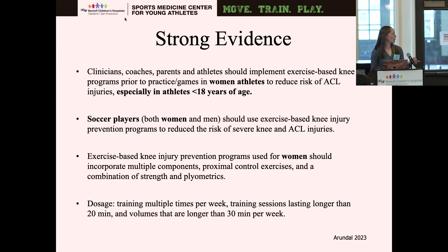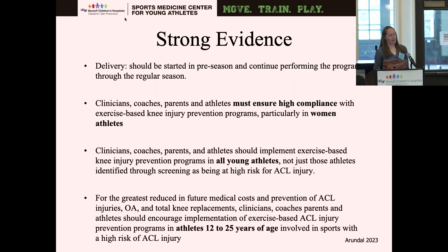Prevention programs used for women should have multiple components: proximal control exercises, strength and plyometrics. Balance was included in some research but given a C grade rather than A. Dosage should be training multiple times per week, sessions lasting longer than 20 minutes, at volumes longer than 30 minutes. These programs should be implemented in the pre-season and continued throughout the regular season. A critical component is that clinicians, coaches, parents, and athletes must ensure high compliance — not just the clinicians, but the whole team: clinician, coach, parent, and athlete all need to be on the same page.